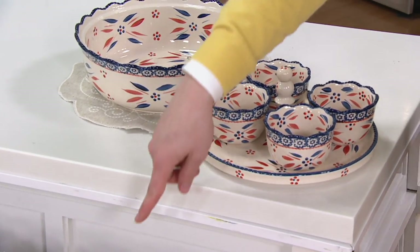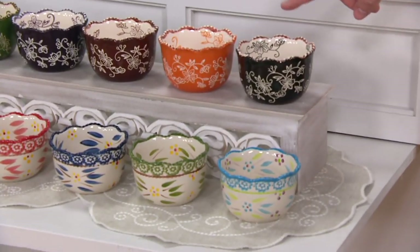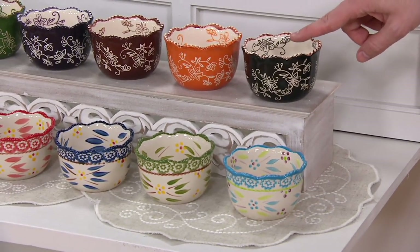Do you want me to run you through the colors? Yes please. These are already super popular and cool. Take a look right over here. This is the one that I collect — this is the black in the floral lace.